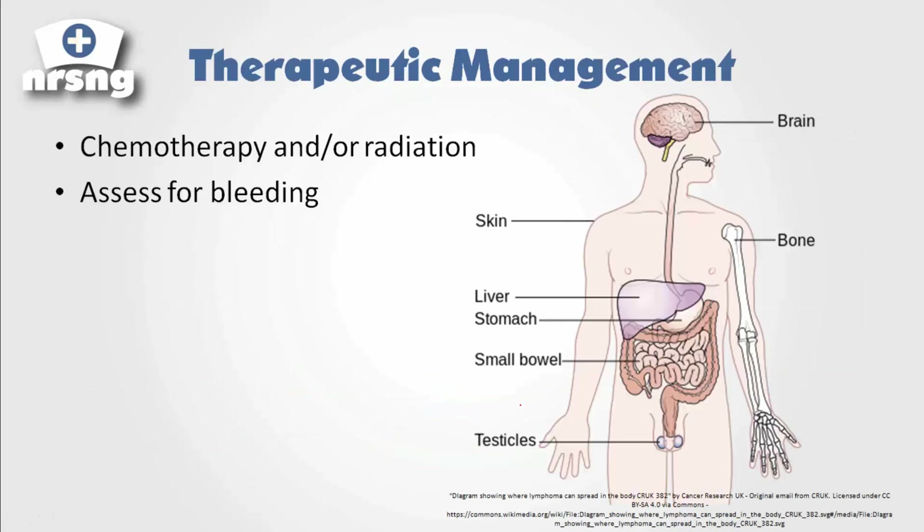How are we going to manage these patients? There's not a whole wide range of things we can do because this is a cancerous condition. The best thing we can do is chemotherapy and/or radiation to try to get rid of it. These are some of the places where lymphoma is most likely to spread to — pretty much the entire body: liver, stomach, small bowel, testicle, skin, bone, and brain. That's a major concern with lymphoma — how aggressive it can be once it spreads.